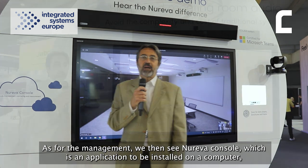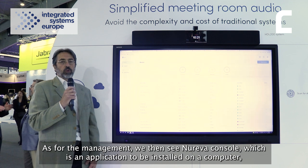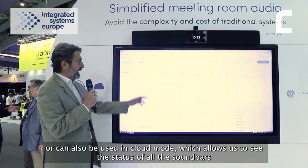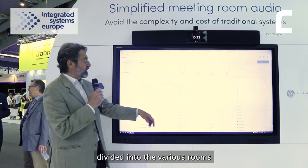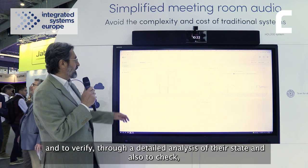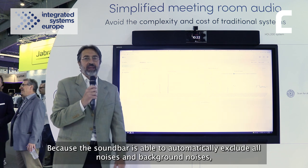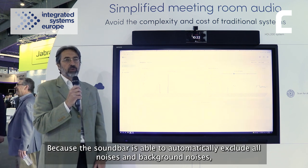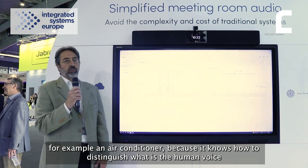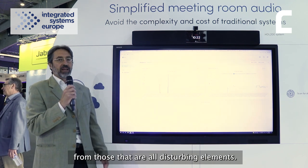Per quanto riguarda la gestione, vediamo Nureva Console, un applicativo da installare su un computer — ovvero utilizzabile anche in modalità cloud — che ci permette di vedere lo stato di tutte le soundbar suddivise nelle varie stanze e di verificare tramite una dettagliata analisi il loro stato e anche il rumore di fondo, perché la soundbar riesce ad escludere automaticamente tutti i rumori di fondo, ad esempio un condizionatore, perché sa distinguere la voce umana da tutti gli elementi di disturbo.